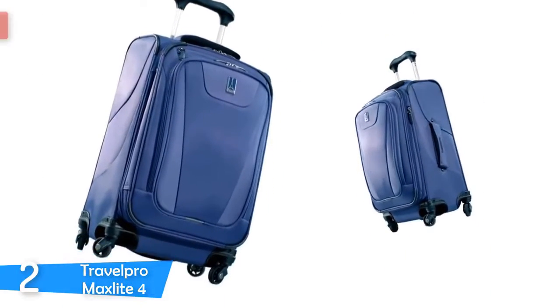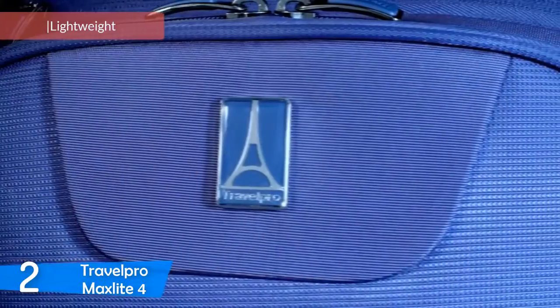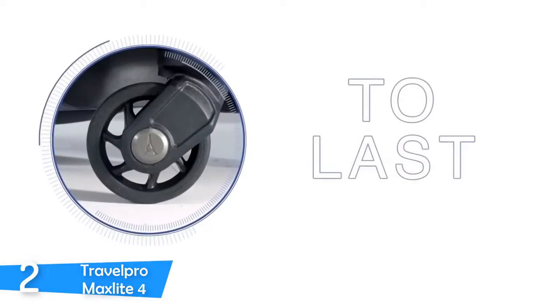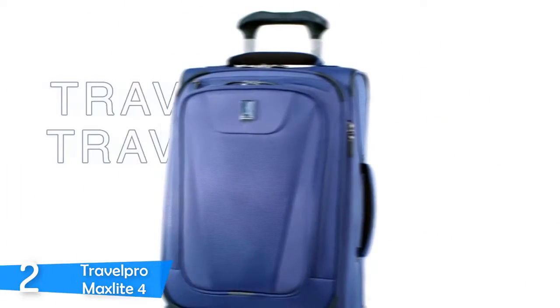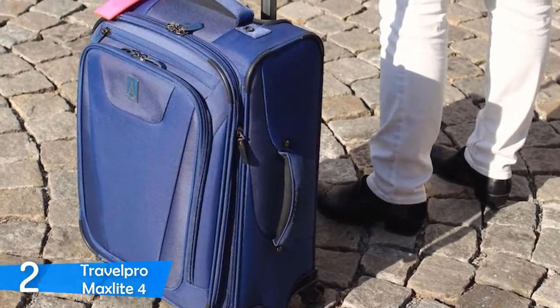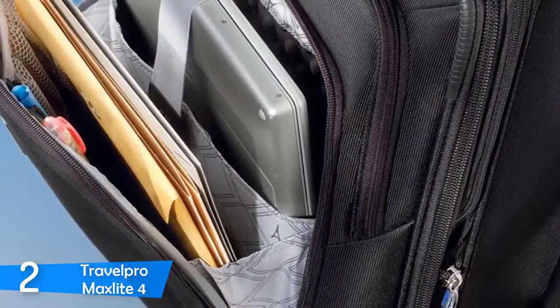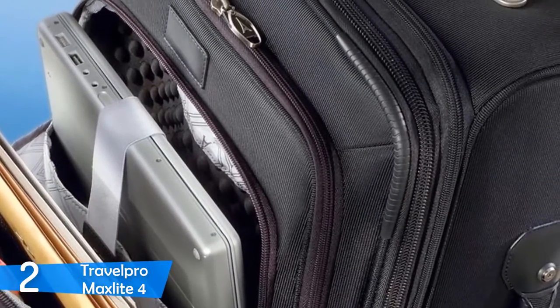At number 2, the Travel Pro MaxLite 4. Travel Pro, for over 25 years, has been the leader in innovation, design, and durability in making high-quality luggage, and revolutionized the way we travel when it invented wheeled luggage. The Travel Pro MaxLite 4 is on the high end of the Travel Pro line — it provides lots of storage and low weight while keeping prices very low compared to the competition. Selling a premium product for budget prices is just amazing. It lives up to its name and is really one of the lightest suitcases on the market, with large storage and great performance.